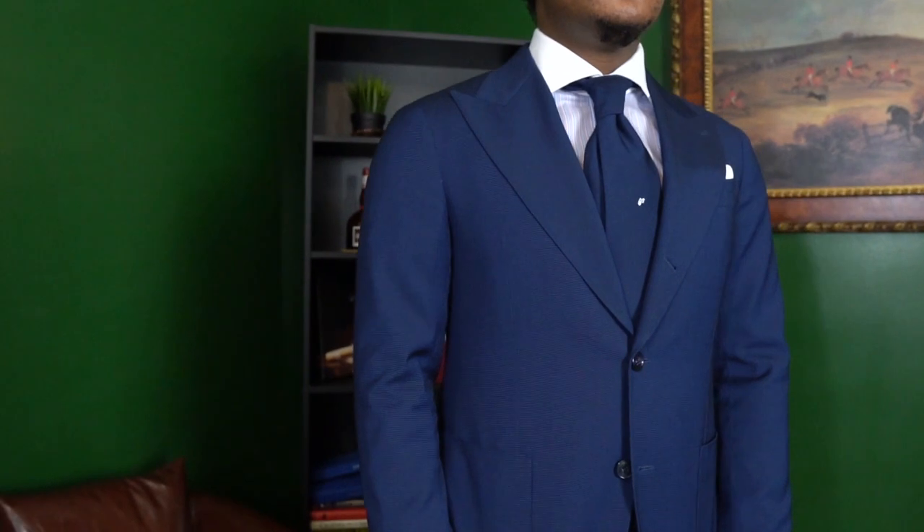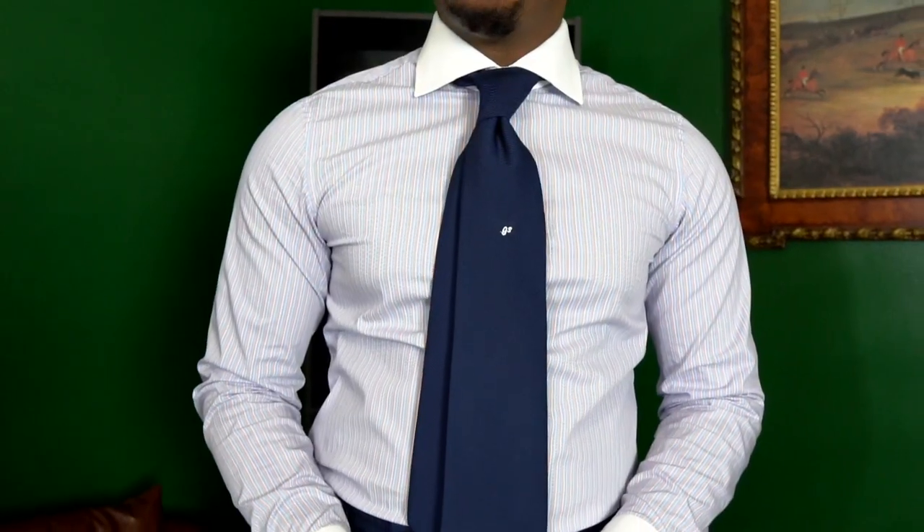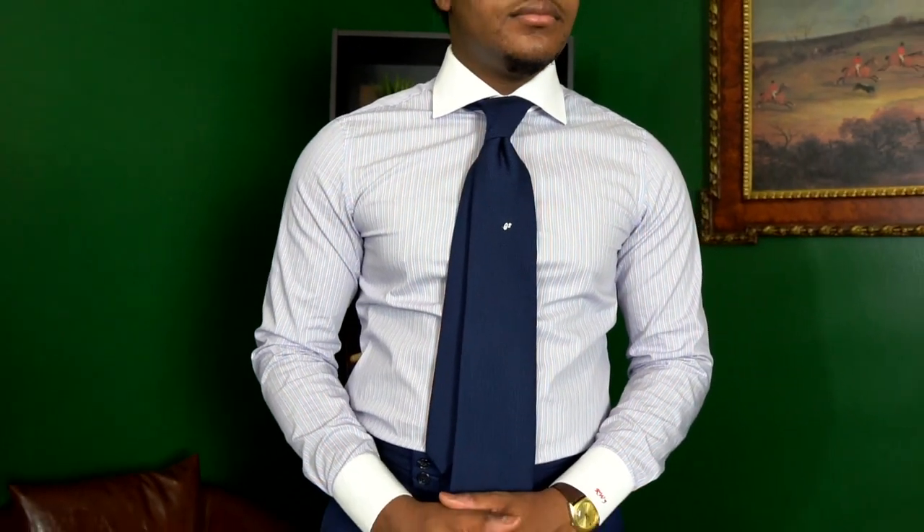For outfit number two, I wanted to do something a little bit more formal. I paired the navy suit with one of our Gent Style Collection dress shirts — a Winchester shirt. It has a contrasting collar and cuff as opposed to the base of the fabric, which is a red, white, and blue stripe.